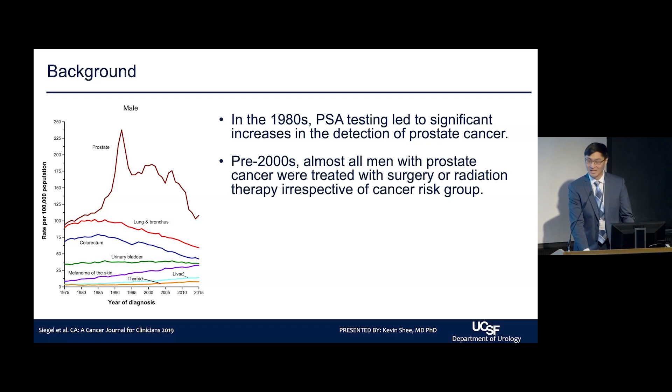Before the 2000s, any man diagnosed with prostate cancer was highly likely to be treated with definitive therapy — surgery, prostatectomy, or radiation therapy — almost irrespective of risk stratification group, which was very underdeveloped at that time.